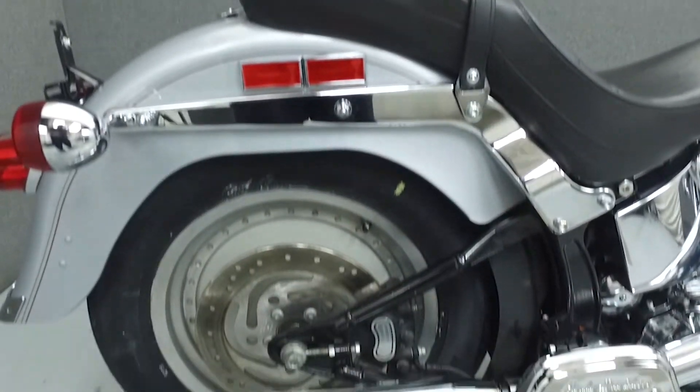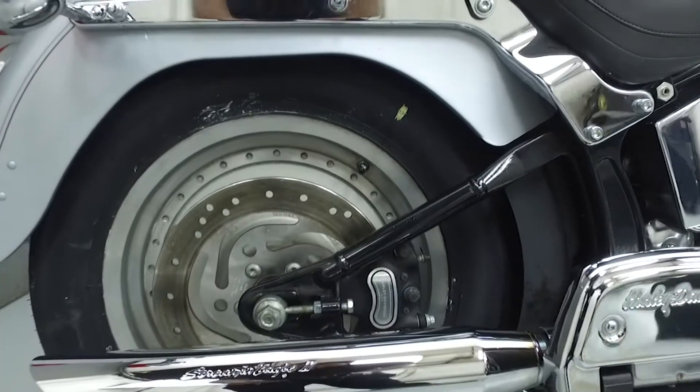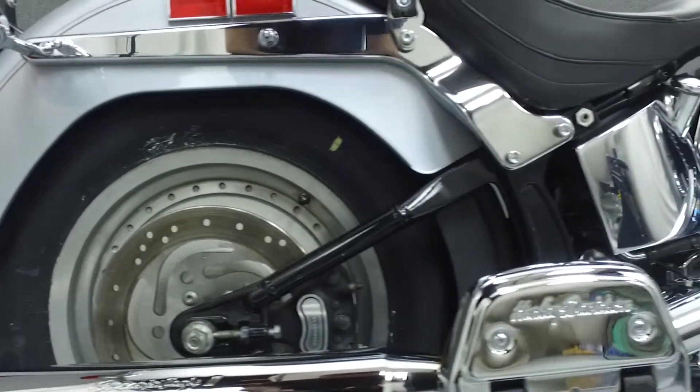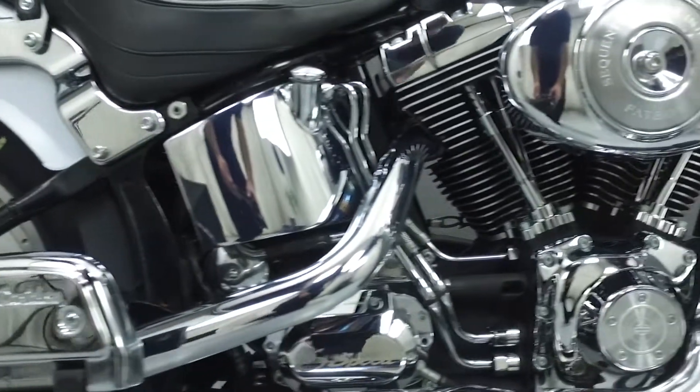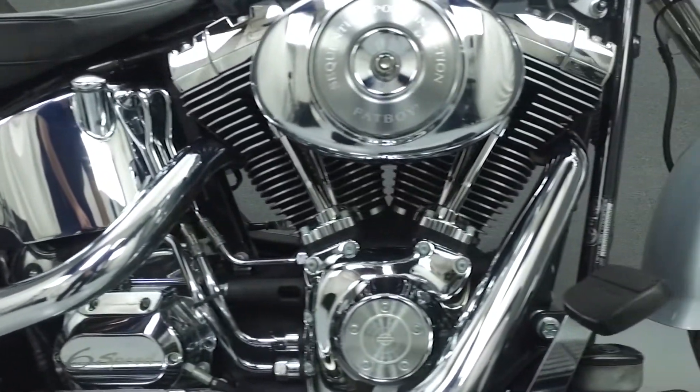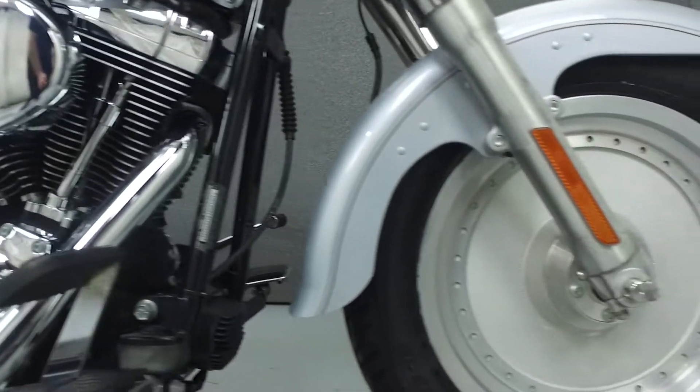This bike has been upgraded with a Screaming Eagle 6-speed transmission, driving lights, front and rear fender trim, a Corbin seat, high flow air intake, Screaming Eagle 2 mufflers, red rear turn signals, Harley accessory grips, and the flame shift linkage.